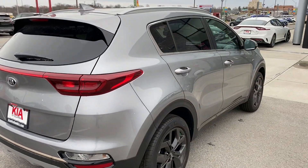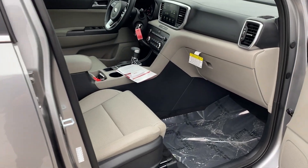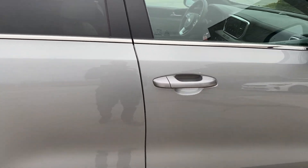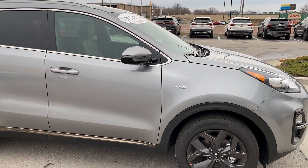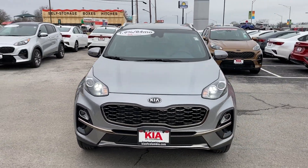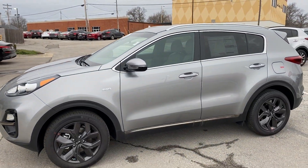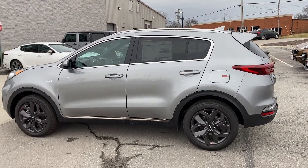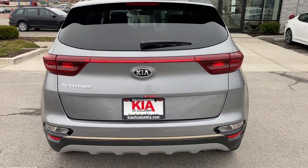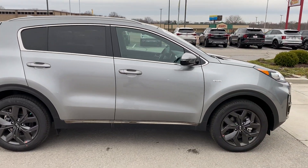That's going to be about it for the Sportage. Wrapping around to the passenger seat area just to confirm some adjustability — it's going to be a four-way adjustable seat over here. You can also check out the LED daytime running lights while I wrap up. If you'd like any more information, pricing, or purchasing options, head over to kiaofcolumbia.com. Make sure you like and share this video with friends and family, and leave a comment if you have any questions or corrections.